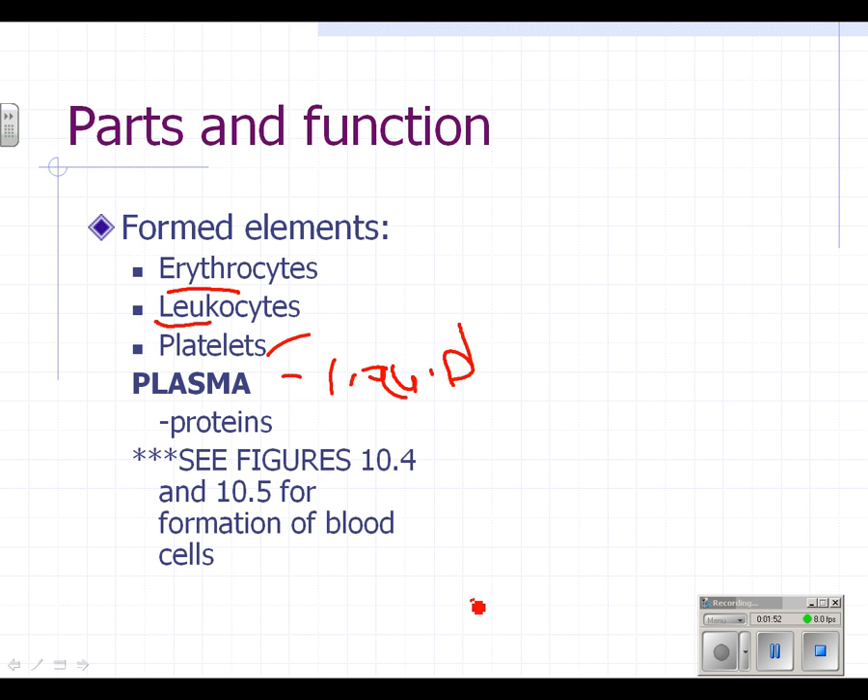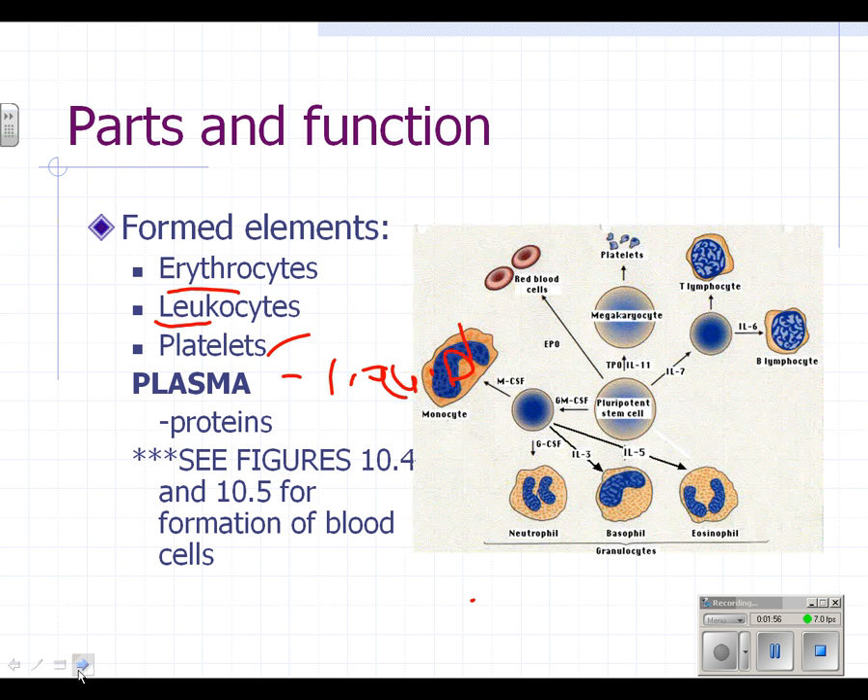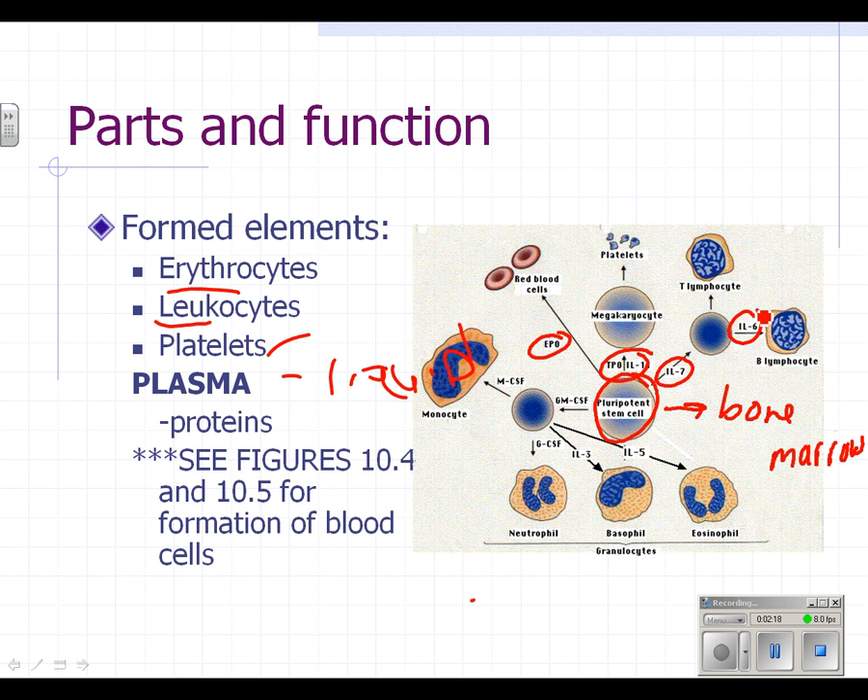If you take a look at figures 10.4 and 10.5 in your text, this diagram shows how red blood cells are formed. Red blood cells — actually all blood cells — are formed in the bone marrow. They all start out as a stem cell. Different chemicals produced by the body give rise to different blood cells. For example, if a stem cell is treated with erythropoietin (EPO), red blood cells are produced. If treated with TPO and interleukin-1, a megakaryocyte develops and disintegrates into platelets. There are actually 50 different kinds of white blood cells alone, but we're only looking at a few in this class.